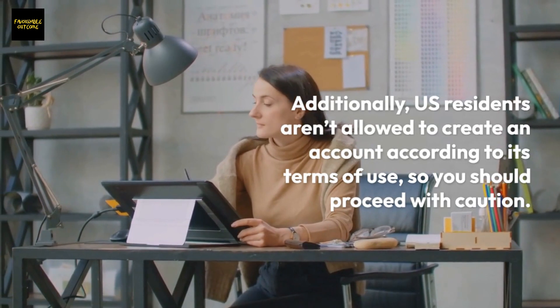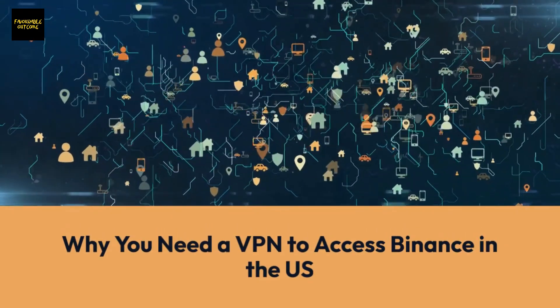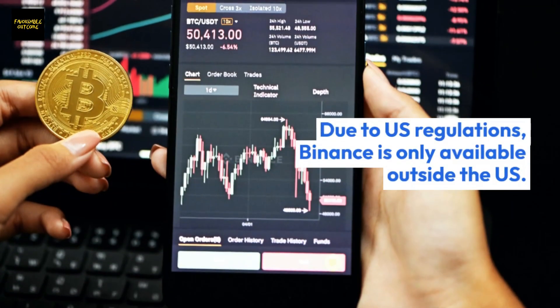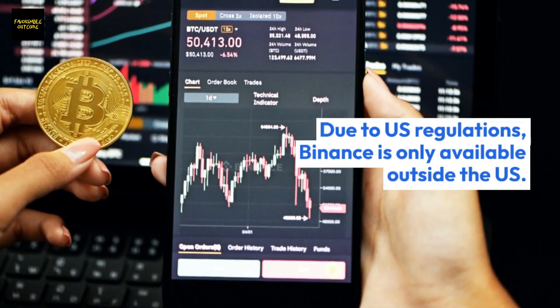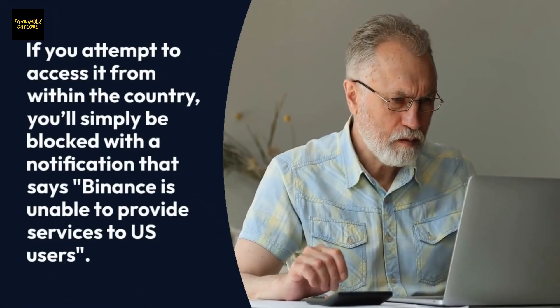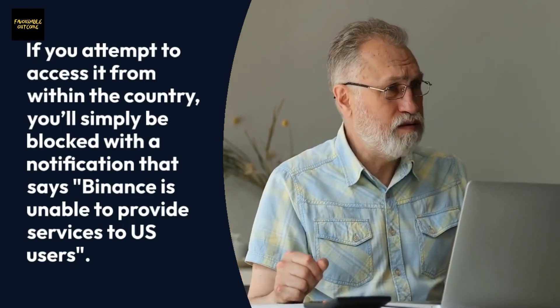So you should proceed with caution. Due to U.S. regulations, Binance is only available outside the U.S. If you attempt to access it from within the country, you'll simply be blocked with a notification that says Binance is unable to provide services to U.S. users.